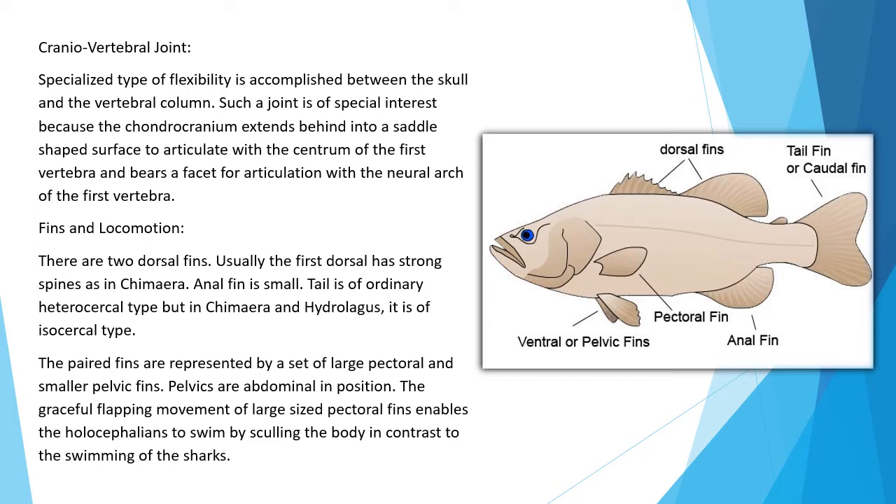Fins and locomotion: There are two dorsal fins; usually the first dorsal has a strong spine as in Chimera. The anal fin is small. The tail is of the ordinary heterocercal type, but in Chimera and Hydrolagus it is of the isocercal type. The paired fins are represented by large pectoral and smaller pelvic fins; pelvics are abdominal in position. The graceful flapping movement of the large pectoral fins enables Holocephalians to swim by sculling, in contrast to the swimming of sharks.